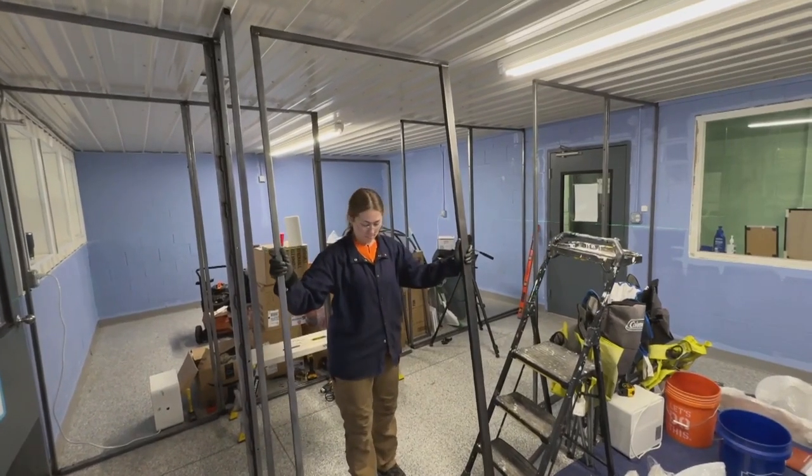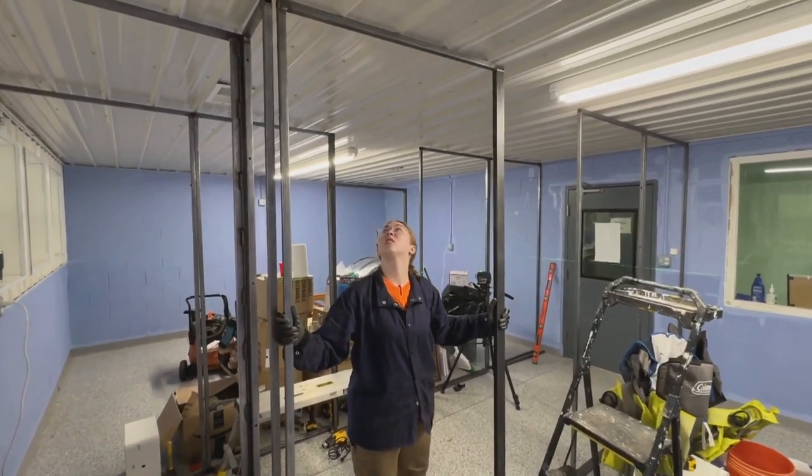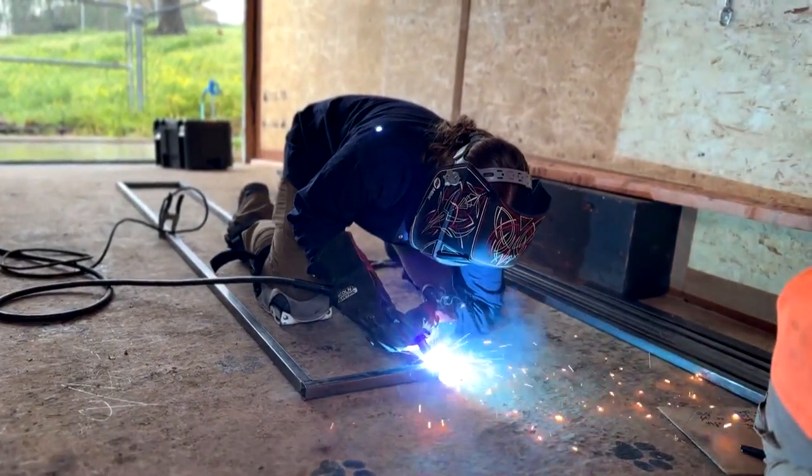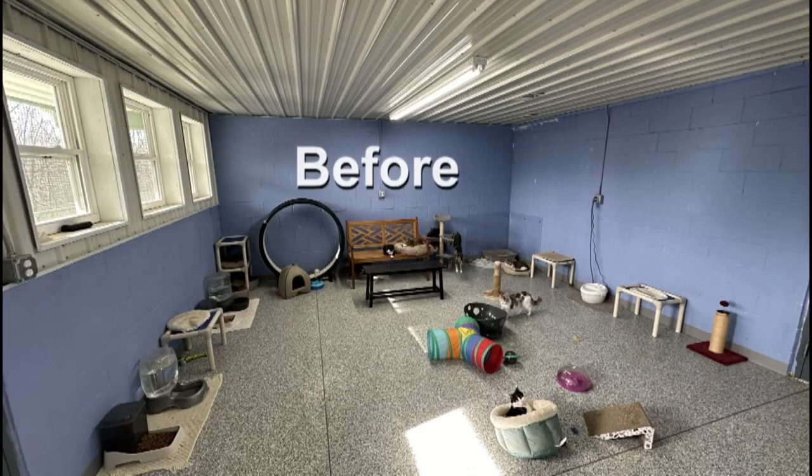A group of volunteers is at the Humphreys County Animal Shelter, working to renovate their cat area. At the Humphreys County Animal Society, the folks at Greater Good Charities are busy. They're welding, building, and constructing a new cat play area.